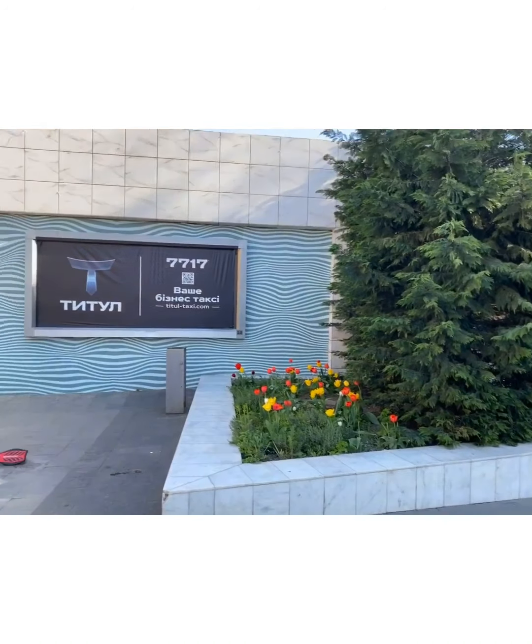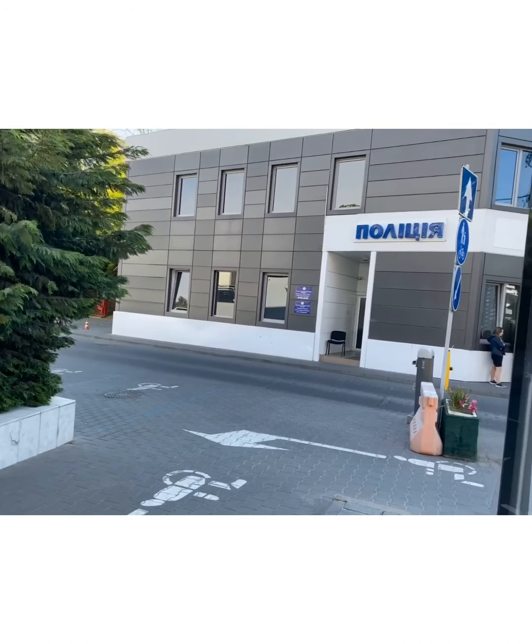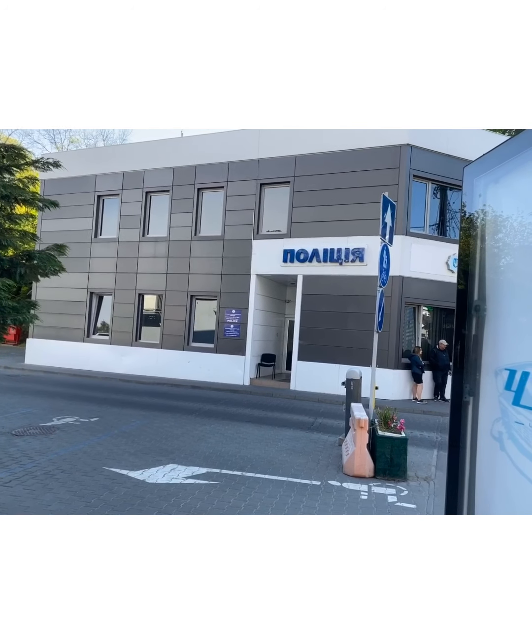Guys, let me show you the police station. You can see it over there — this is the police station.